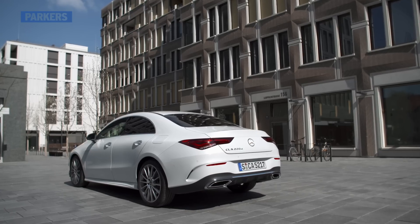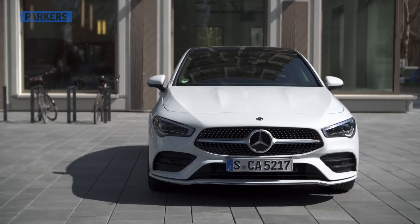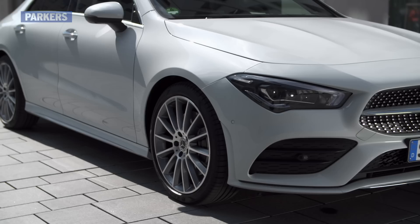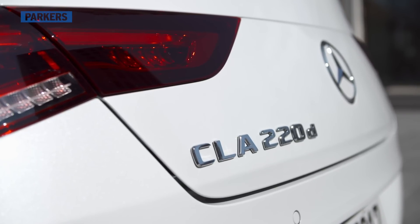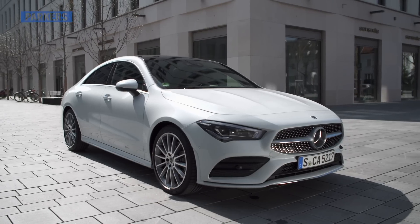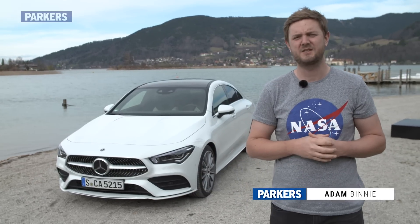The original Mercedes-Benz CLA was a niche-busting four-door compact coupe, a kind of CLS Junior with a sleeker look than the A-Class hatch but the same manageable proportions. Much like the larger CLS, Mercedes-Benz claims this car has what it takes to become a modern design icon, but it's more than just a case of style over substance.